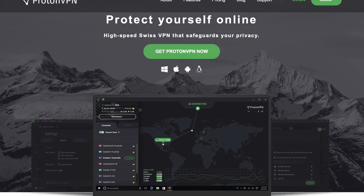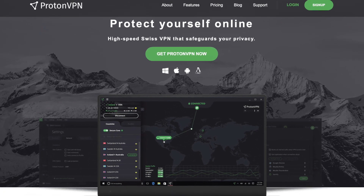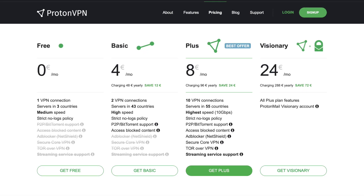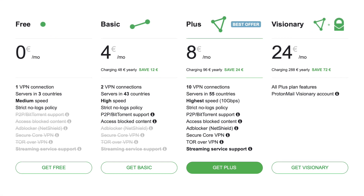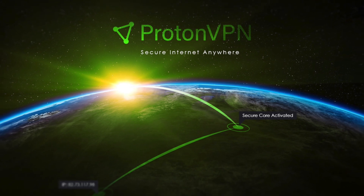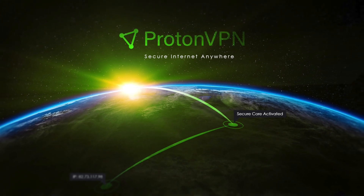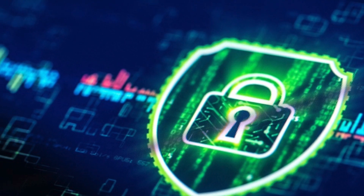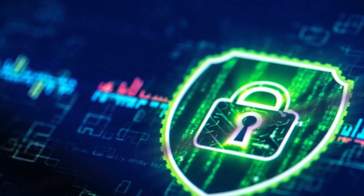Although there are paid versions of the software, the free version in particular has been praised for its relatively fast connection speed and choice of three different locations. ProtonVPN has since become open source to enable anybody to view the software's source code, and currently operates over a thousand servers in more than 50 different countries.